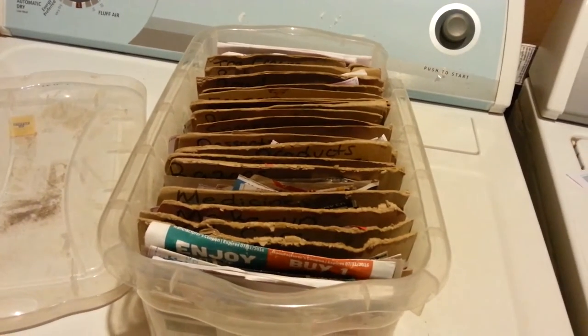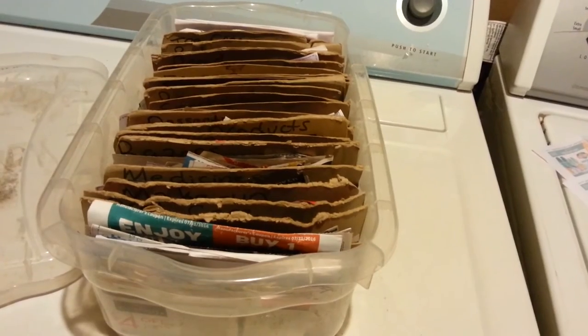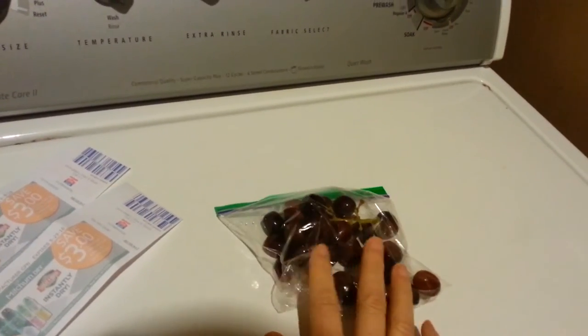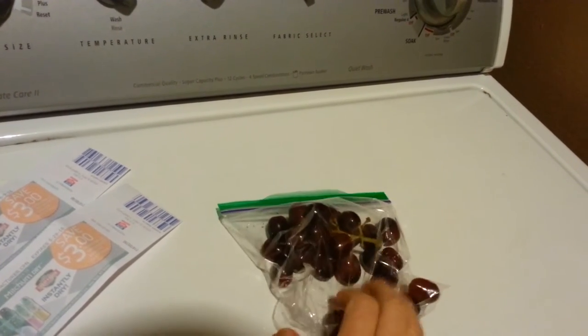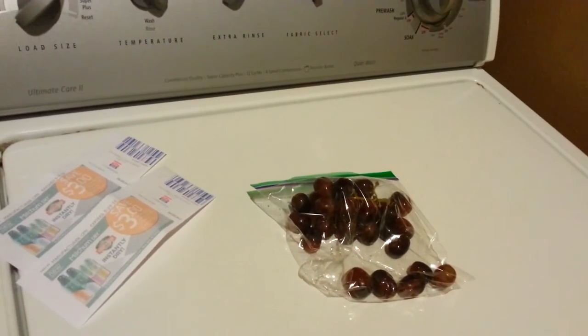So that's my coupon box. Let's go to Rite Aid with the coupon printing machine — see you there. And I'm taking a snack because it's like 10 o'clock now and I probably won't get back till 1:30, and I know I'll be starving. So I'm taking a snack of grapes.